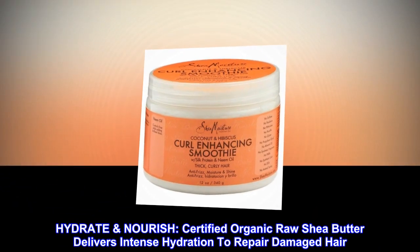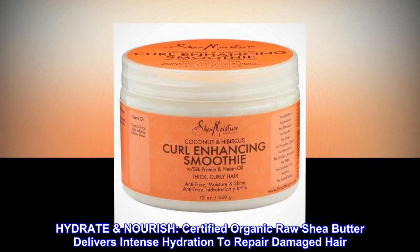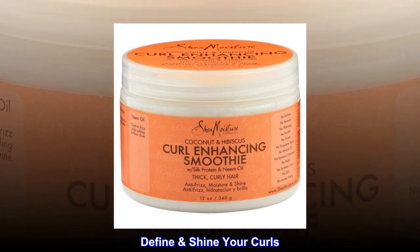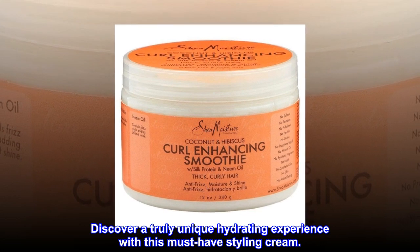Hydrate and nourish. Certified organic raw shea butter delivers intense hydration to repair damaged hair. Define and shine your curls. Discover a truly unique hydrating experience with this must-have styling cream.